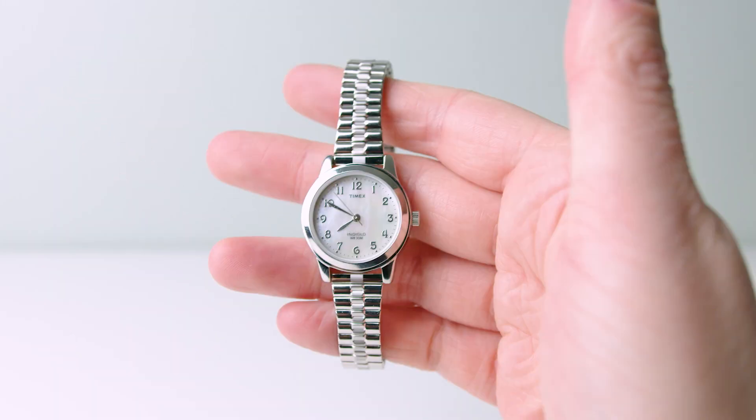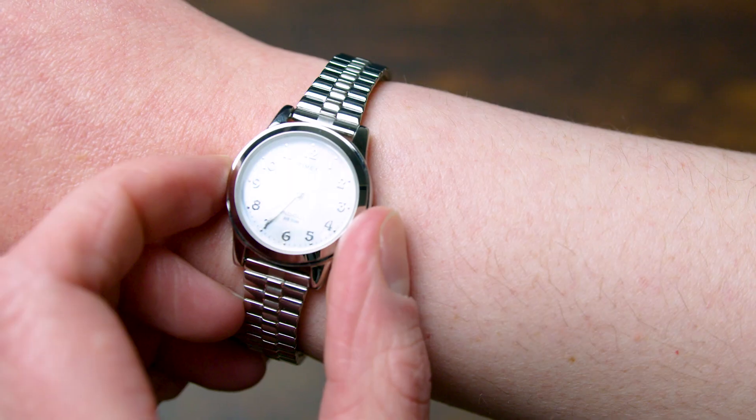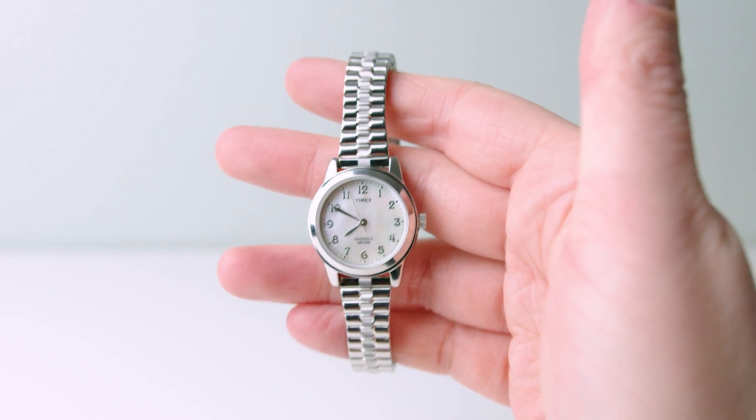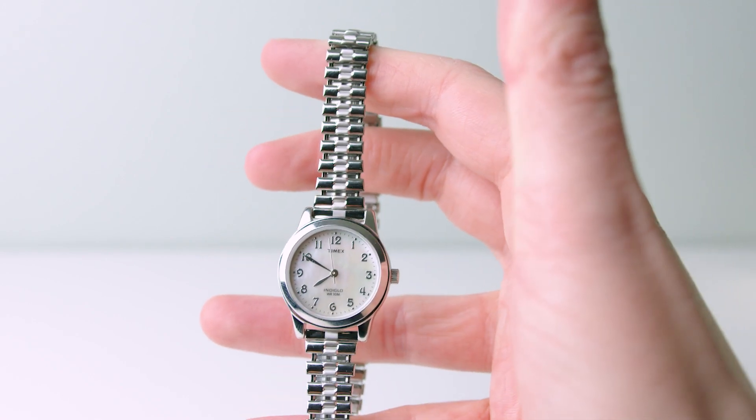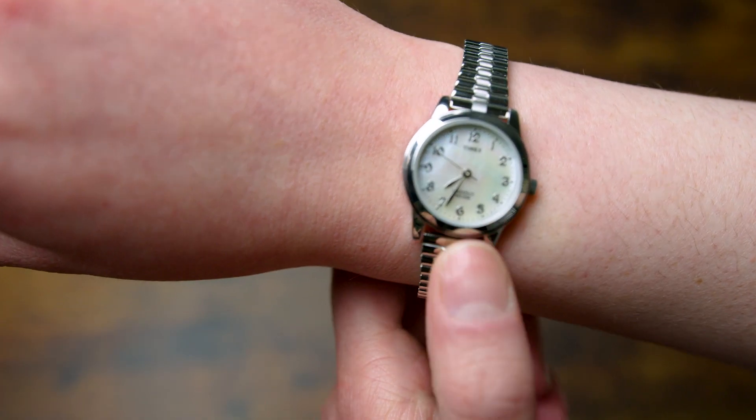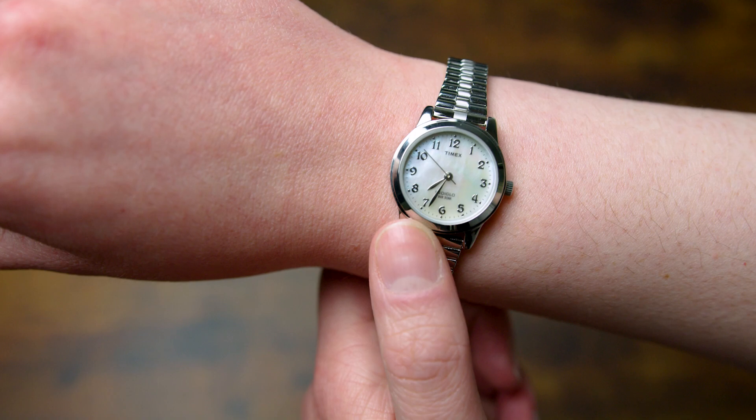Guys, this watch is so cute and let me tell you about why I bought this Timex watch over any of the others. If you don't know Timex as a brand, they are known as the value brand of the watch industry. Each of their watches comes in at an incredible budget price point and still look great with some really good features.